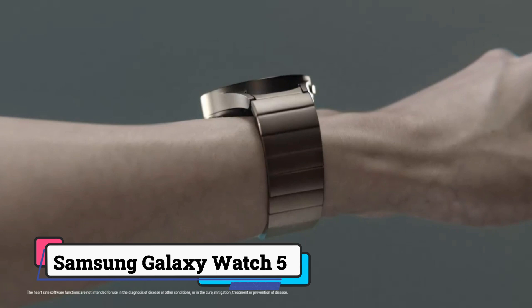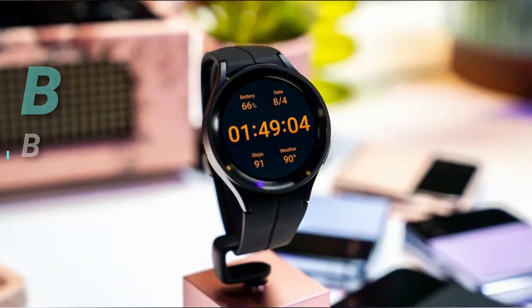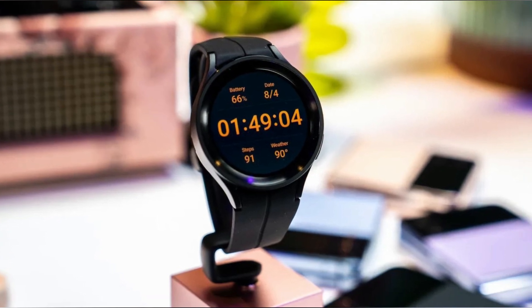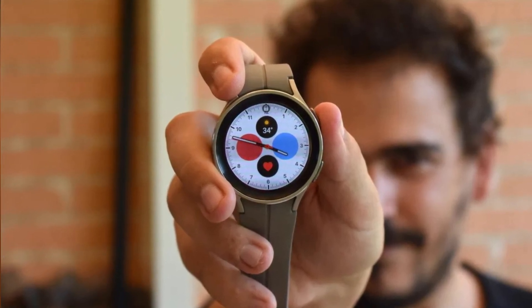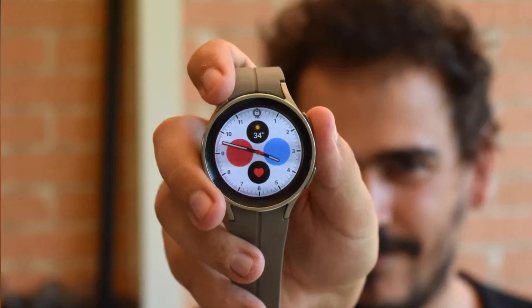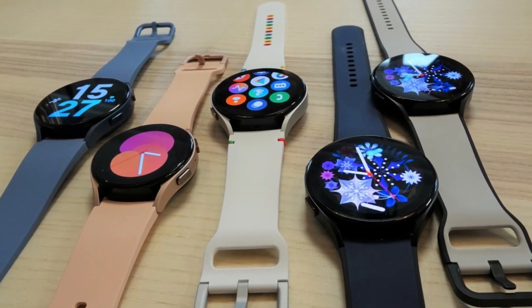Number 3: Samsung Galaxy Watch 5. Named the best overall fitness tracker in our select wellness awards, the Samsung Galaxy Watch 5 has a sleek design, easy-to-customize screen, and comfortable fit. Its circular touchscreen is lightweight, colorful, and responsive. You can customize watch faces directly on the watch itself or through Samsung's Galaxy Wearable app — easily creating multiple faces with custom stats, colors, fonts, and layouts in minutes.